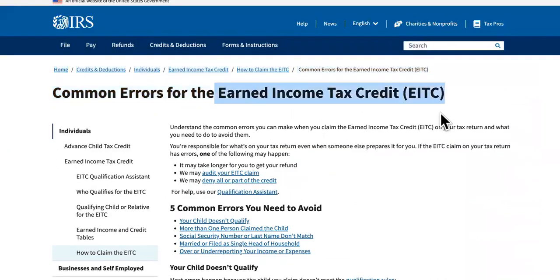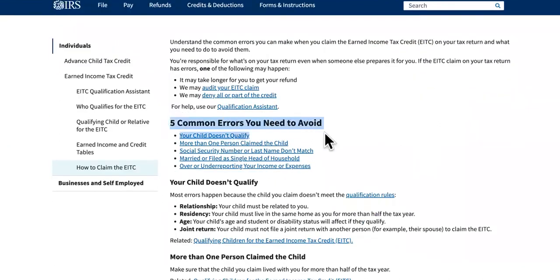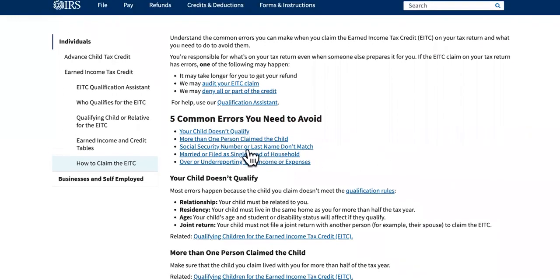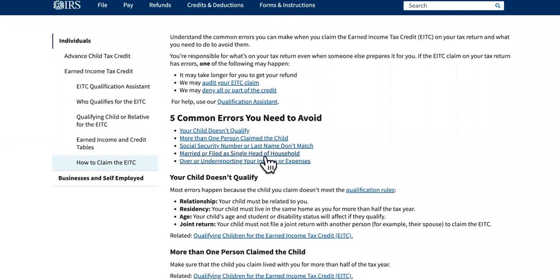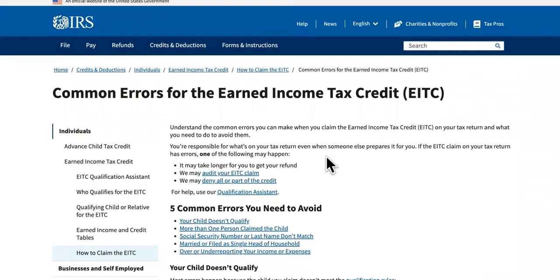Number four might be errors on your earned income tax credit or your child tax credit. The five common errors are: your child doesn't qualify, more than one person claimed the child — that's a big problem where multiple people claim the same child — the Social Security number or last name doesn't match, filing status errors such as married versus single or head of household, or under-reporting your income or expenses. A lot of people use unestablished tax preparers who claim they can get you more, and that leads to errors.